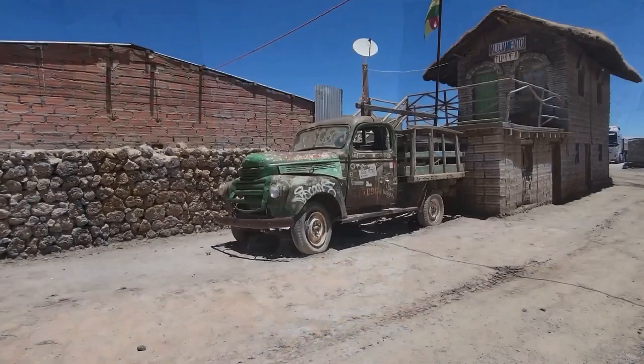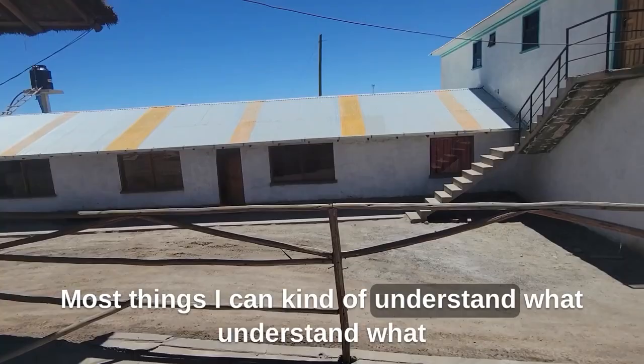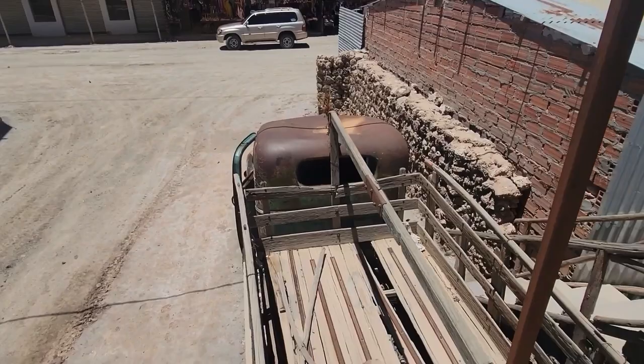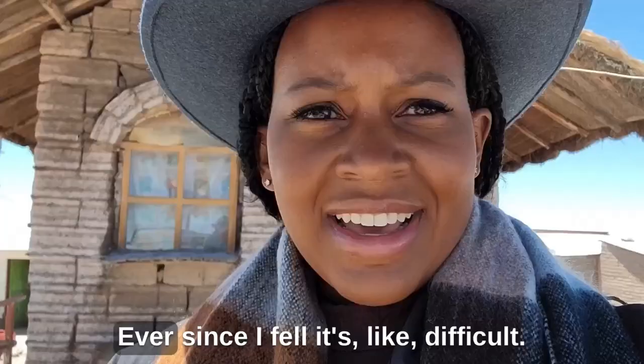I came across a sign in Spanish that I couldn't understand. Most things I can kind of understand in Spanish, but that one I couldn't figure out. Ever since I fell, it's been difficult.